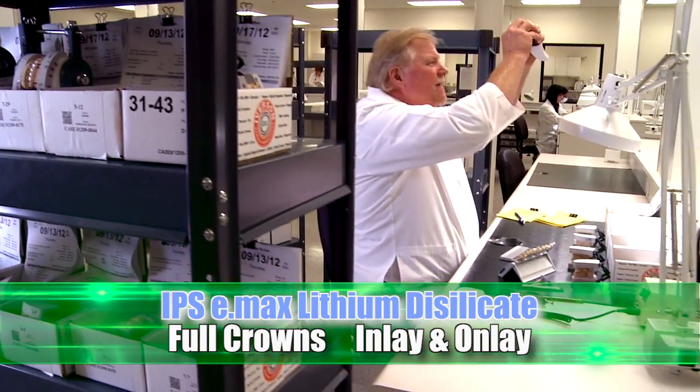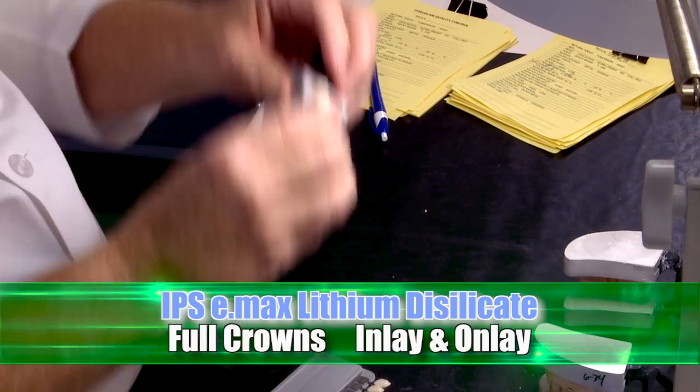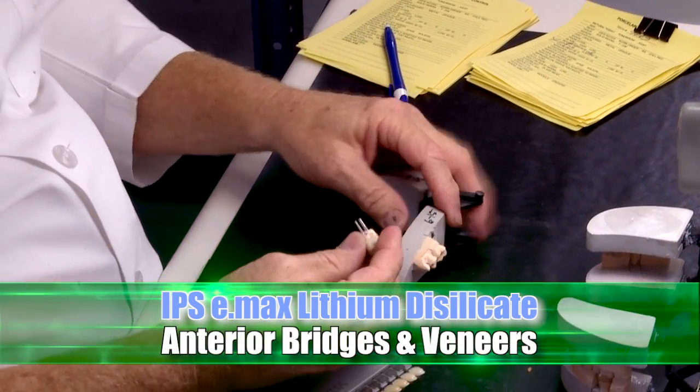An extensive range of indications for IPS e-max lithium disilicate include posterior full crowns, inlay and onlay, anterior full crowns, bridges, and veneers.